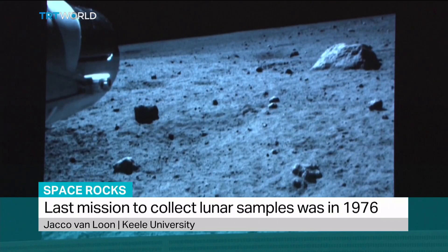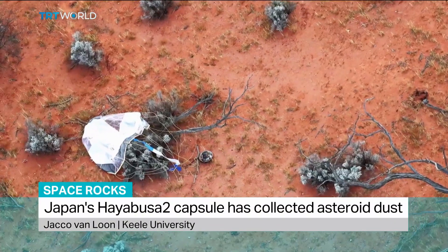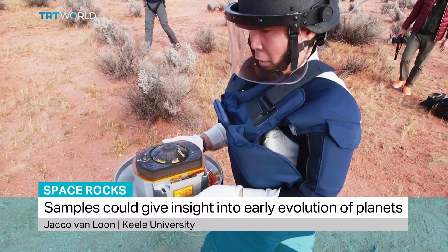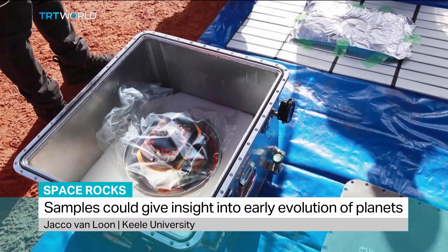The asteroids are themselves probably building blocks of Earth-like planets. So having some of the material from underneath the surface will tell us what was brought to the Earth when the Earth was being formed. Previously, some material from the surface was brought back, but the surface is being changed by radiation and little impacts. So getting something from underneath the surface is very important.